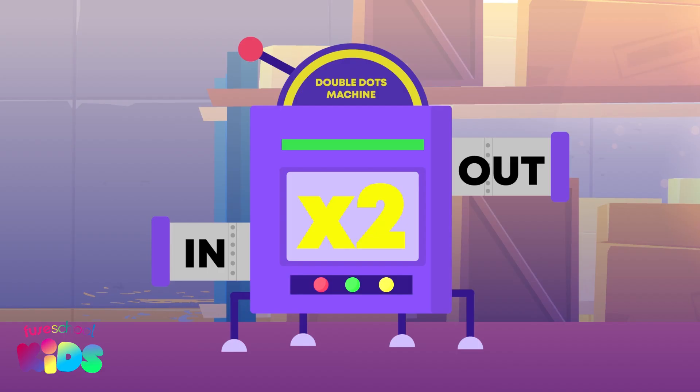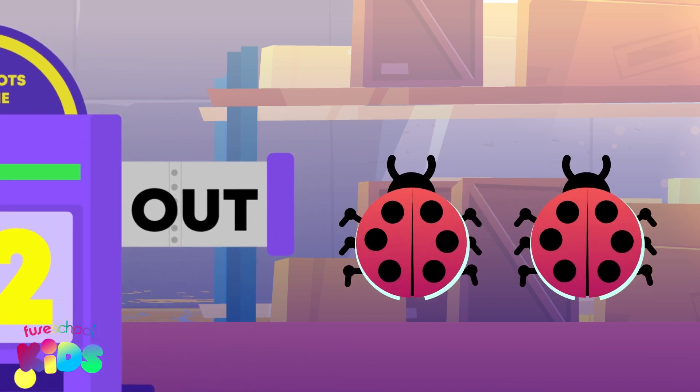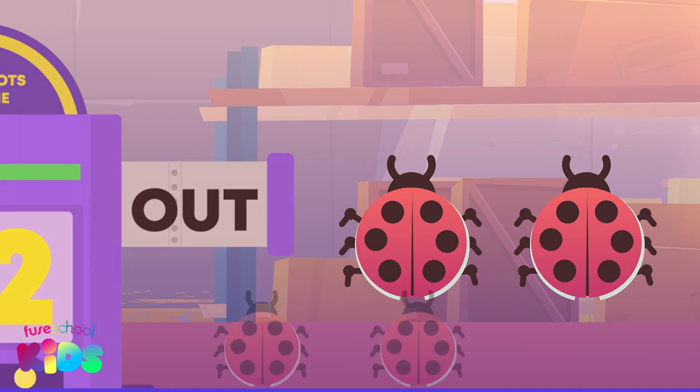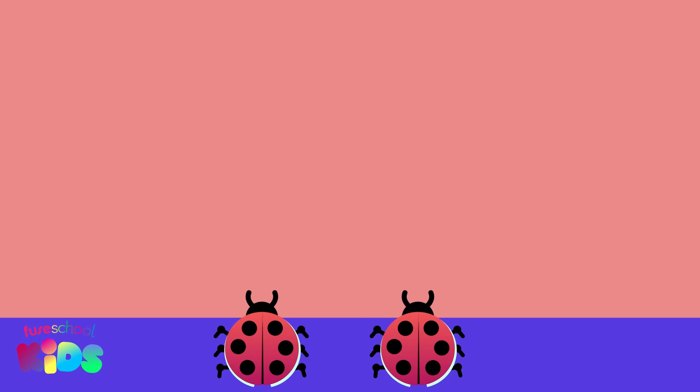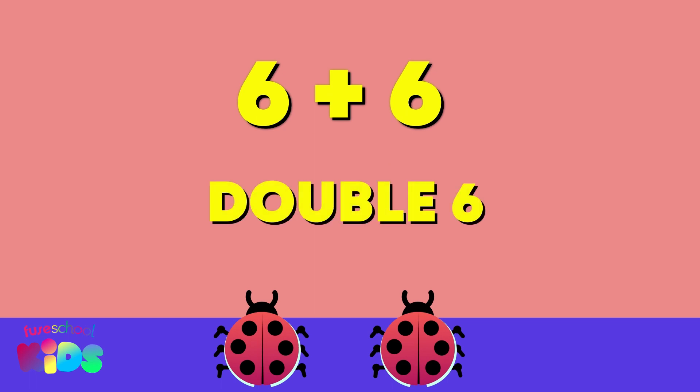Look! A ladybug with six spots crawled into the Double Dots machine. Now there are two ladybugs with six spots. Which addition sum will help us find how many spots there are altogether? One plus one, six plus six, or four plus four? Six plus six. That's right! Six plus six is double six.